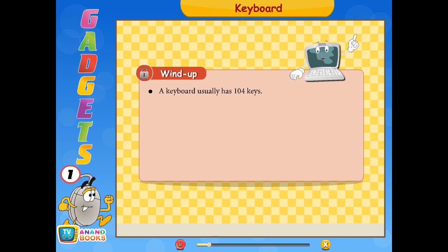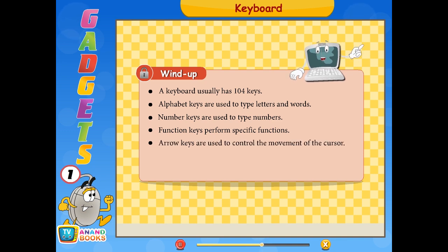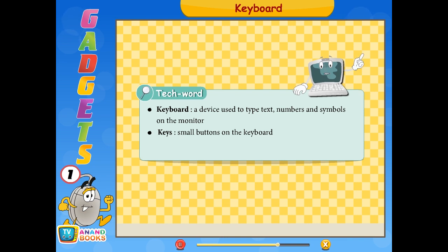Wind up: A keyboard usually has 104 keys. Alphabet keys are used to type letters and words. Number keys are used to type numbers. Function keys perform specific functions. Arrow keys are used to control the movement of the cursor. Enter key is used to move the cursor to the next line. Space bar key is used to give space between two words. Tech words: Keyboard — a device used to type text, numbers, and symbols on the monitor. Keys — small buttons on the keyboard. Cursor — blinking line on the monitor.